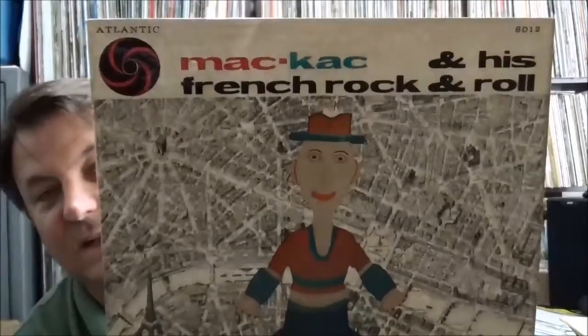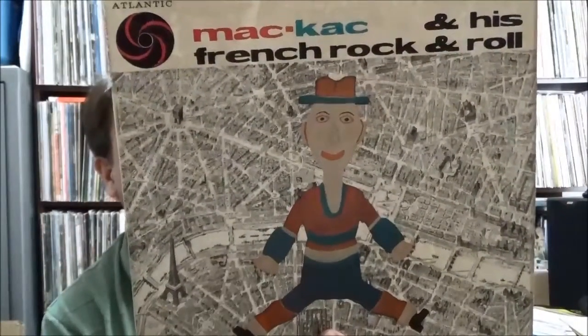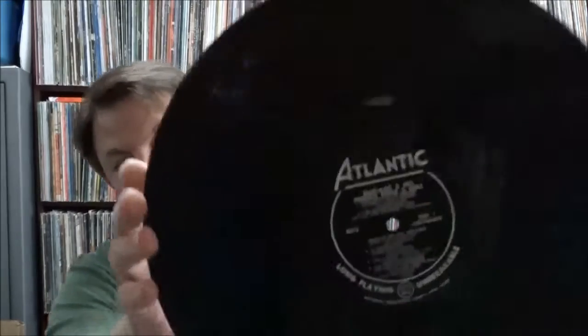Another early Atlantic — Maccak and His French Rock and Roll. Don't know anything about this but it looked interesting. Atlantic 8012. It's kind of a mix between early rock and roll and jazz on the old Atlantic black and silver label.